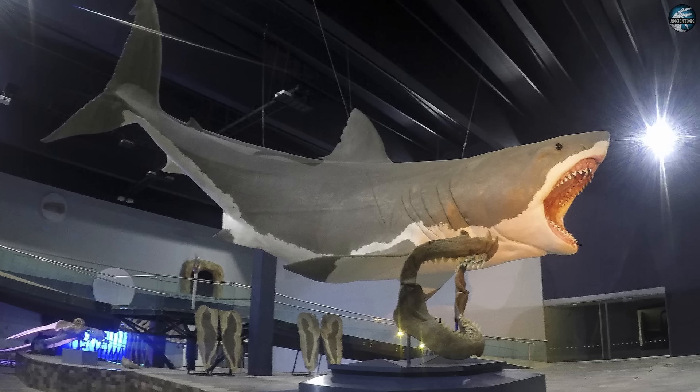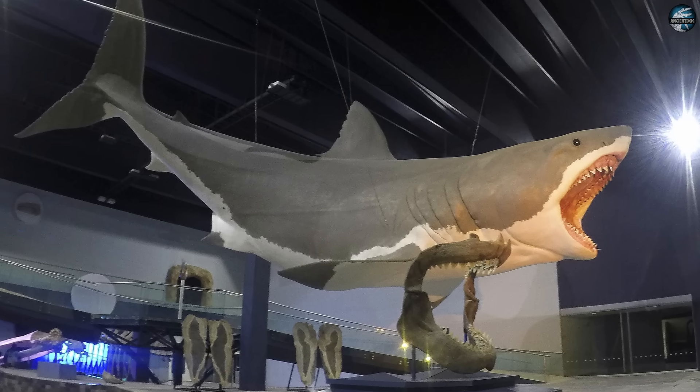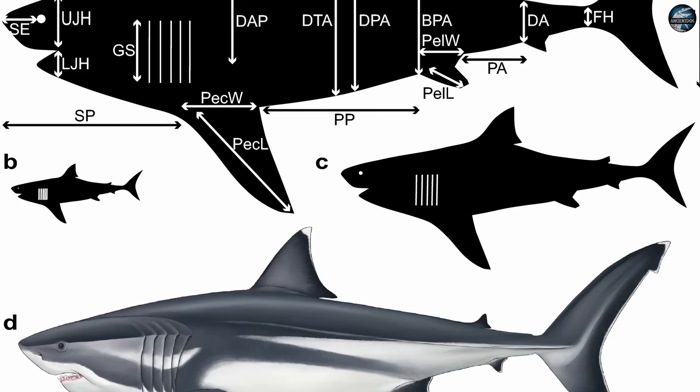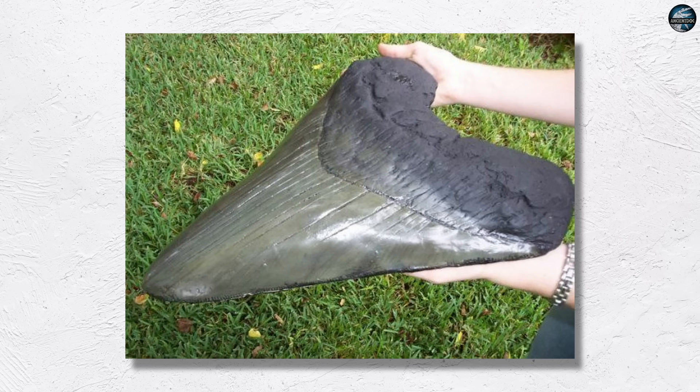Which brings us to the main problem: the wrong giant. For years, you were told the easy story — scale up a great white and you get megalodon. Big, conical head, barrel chest, massive tail — just more of the same. That version grew out of what we had: teeth the size of your hand, and a habit of borrowing the body of lamnid sharks to fill in the missing pieces.